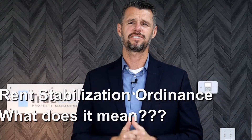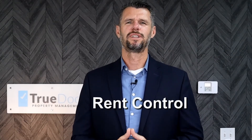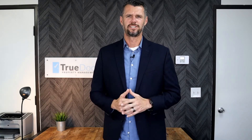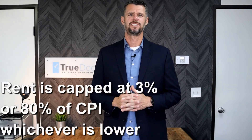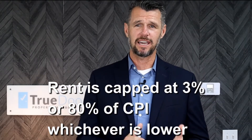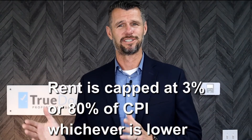What exactly is rent stabilization? It's a nice way of saying rent control. This rent stabilization ordinance limits residential rent increases to no more than 3% per year, or 80% of the percent change in the consumer price index over the most recent 12-month period. If the CPI is negative, then no rent increase is permitted.